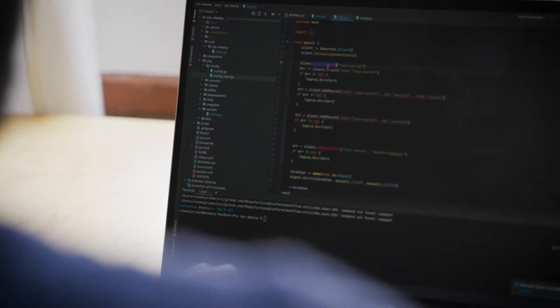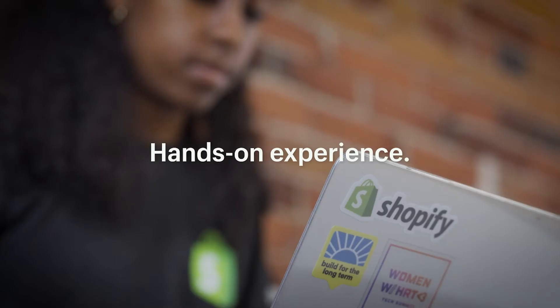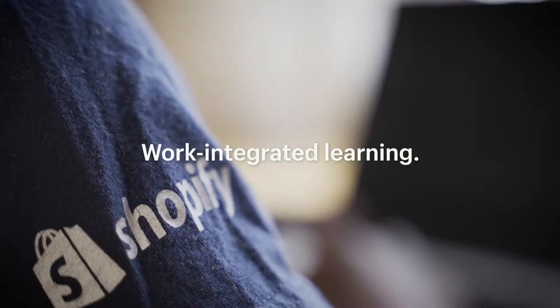Hi, this is Dev Degree, explained in a minute. Dev Degree is a three to four year learning program that earns students a computer science degree, while also getting hands-on experience at Shopify. We call it work-integrated learning.